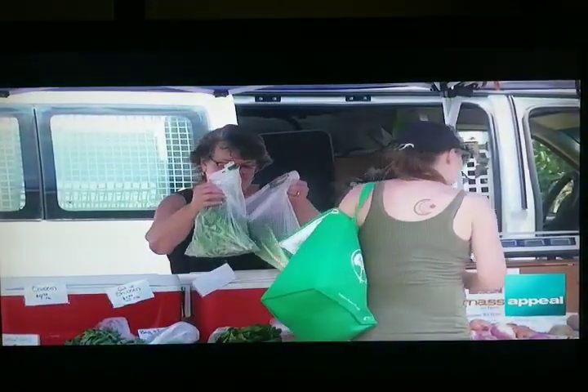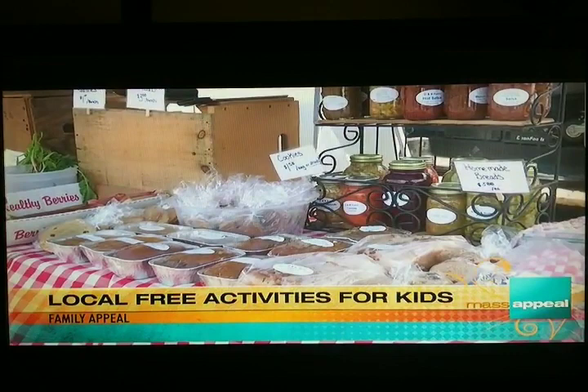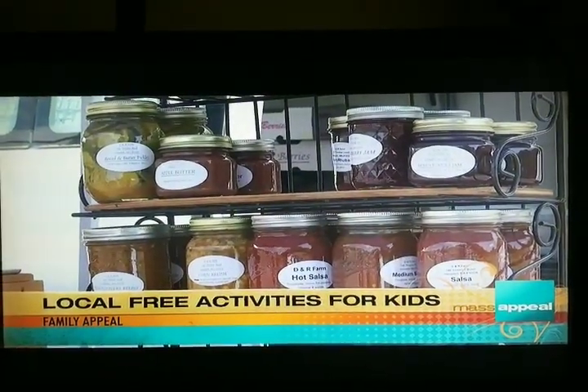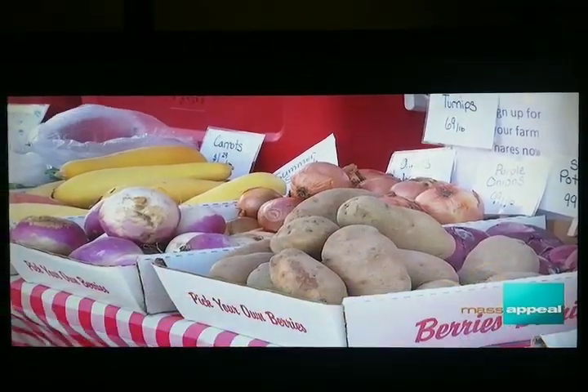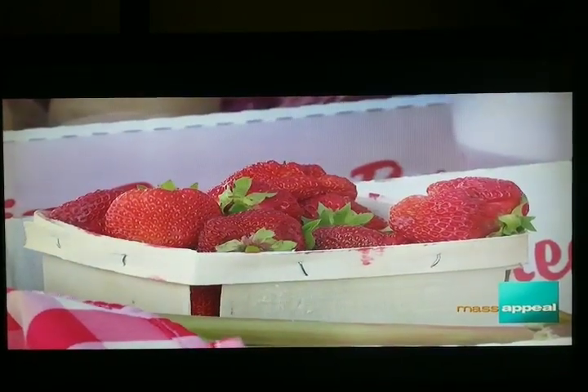Yes, so we have the farmers market going on this summer. There's the Chicopee farmers market that has a bunch of family fun activities, and there's the Holyoke farmers market. A lot of the towns have farmers markets that are available. There are also free spray parks going on throughout Western Massachusetts. The farmers market is great because you can get your food shopping done and have fun with your kids at the same time.